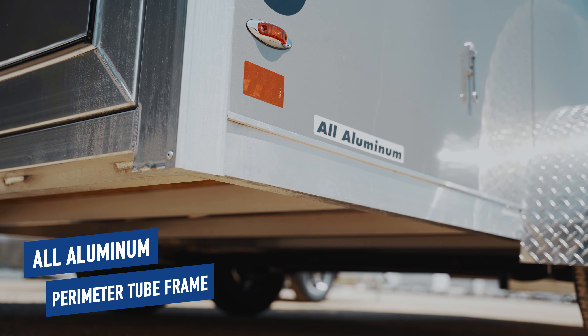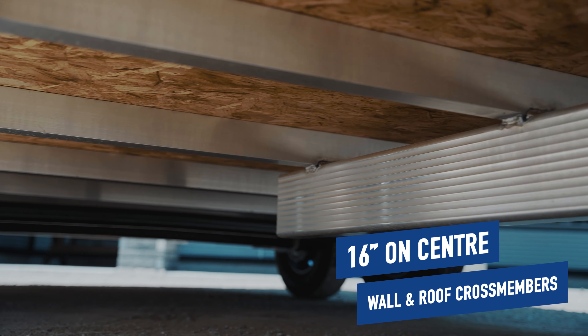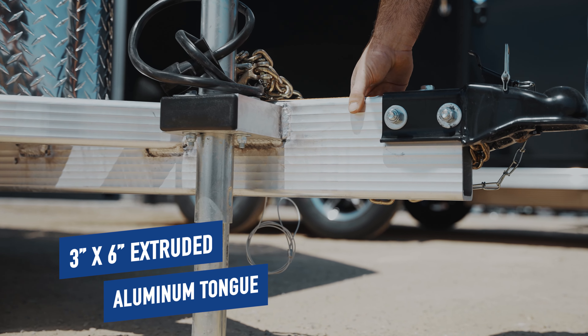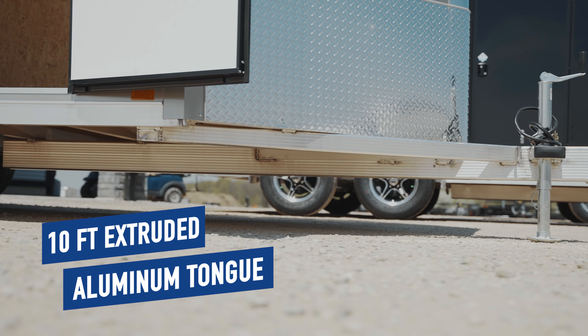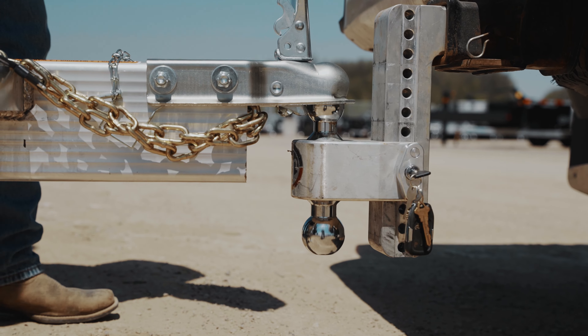Built on an all-aluminum perimeter tube frame with 16-inch on-center wall and roof cross members and a 3-inch by 6-inch extruded aluminum tongue, this trailer is built to last. The 10-foot extruded aluminum tongue helps to reduce vibrations while being towed, as it hits more cross members than trailers with shorter tongues.